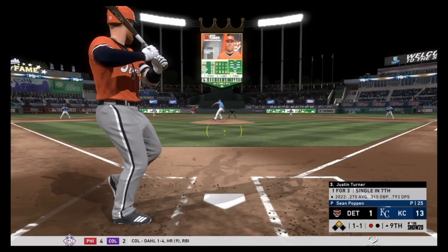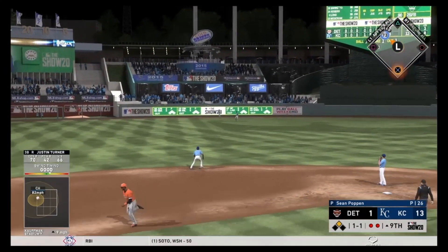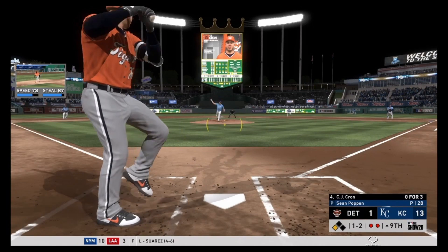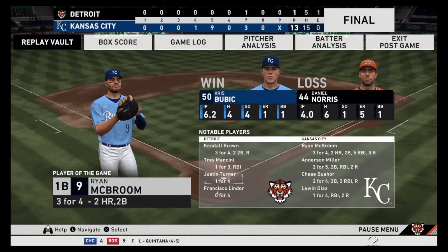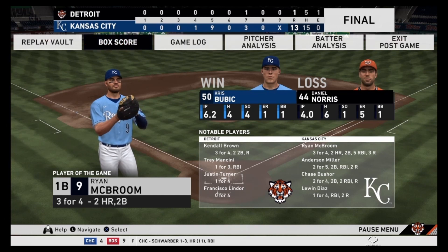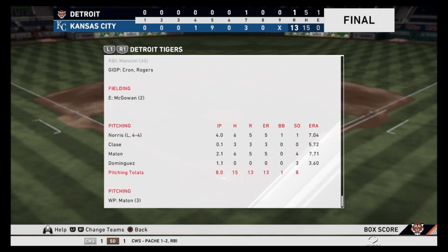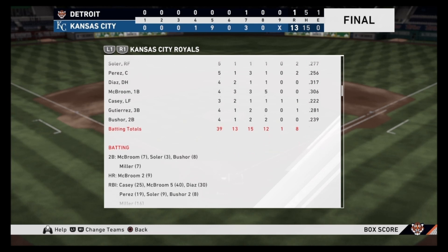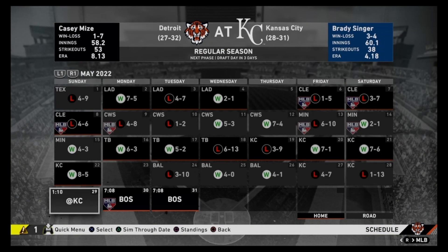Justin Turner in the top of the ninth tries to bloop one into center field but it gets caught. The tag-up puts a runner at third with two outs in the ninth, but CJ Cron strikes out. Sean Poppin gets the Royals through this game — easy win for them at 13-1. Ryan McBroom is no doubt player of the game with two homers and a double. Kendall Brown was our best player with three for four and two doubles, but nobody helped him out. Norris goes four innings giving up five earned runs, Clase goes a third of an inning giving up three, and Maton goes two and a third giving up three more. Bubic gets the win, and we are in danger of getting swept by the Kansas City Royals.